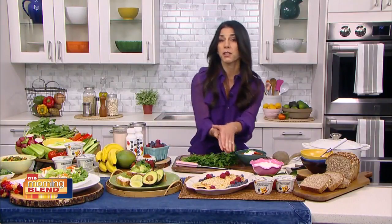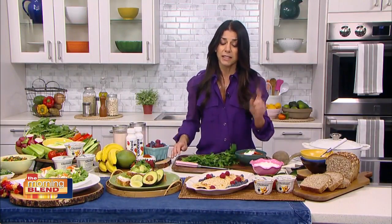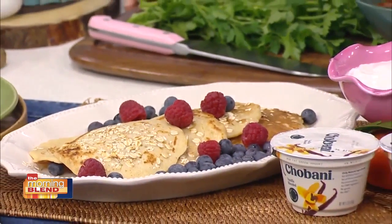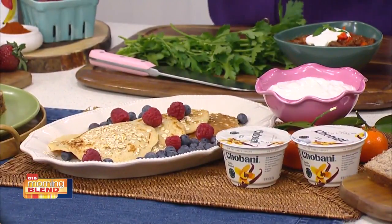What's great about Greek yogurt is three things: it's nutritious, it's delicious, and it's incredibly versatile. You could use it in both savory preparations, but you can also use it in sweet preparations, like these pancakes. Instead of using buttermilk, I'll use some Chobani vanilla blended Greek yogurt. It gives it some really nice vanilla flavor, but it also makes it nice and thick and creamy.